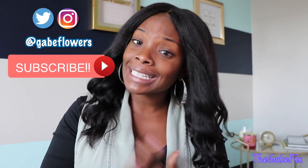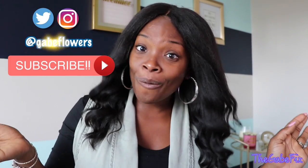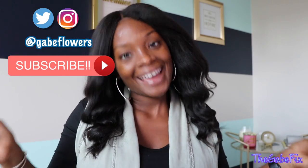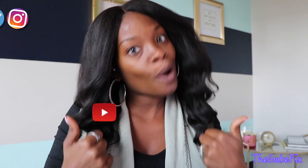What up peeps, it's Gabe, welcome back to the Gabe Fix! If this is your first time watching, hey girl, why don't you go ahead and click that subscribe button and stick around for a while. If you're an old timer, welcome back, I'm glad you decided to come check me out one more time.